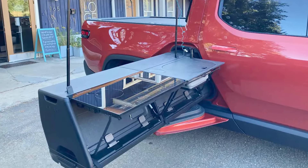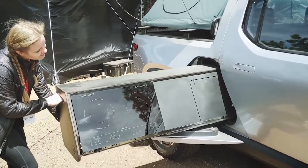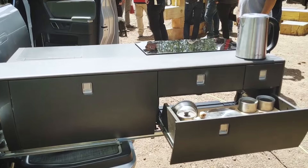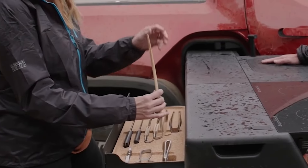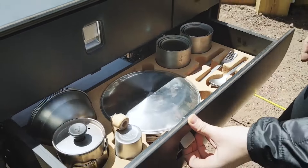There's a two-burner induction cooktop from Dometic. Induction works great for this application because it heats quickly and cools off in seconds. That way, you can stow the kitchen away without waiting. On the right side of the kitchen, there's a cutting board and spoon rest. The cutting board conceals the camp kitchen sink.